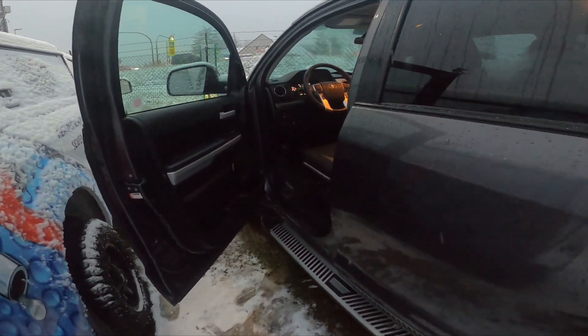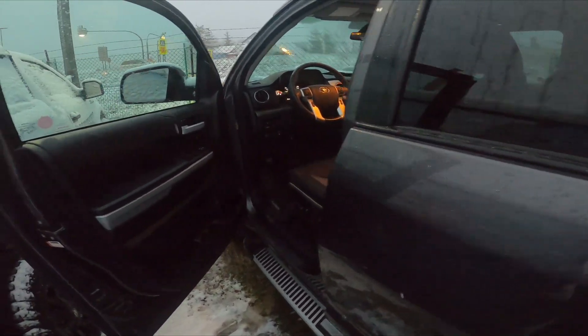Hello, in front of me I've got a Toyota Tundra. In this video I'll show you how to adjust the seat.